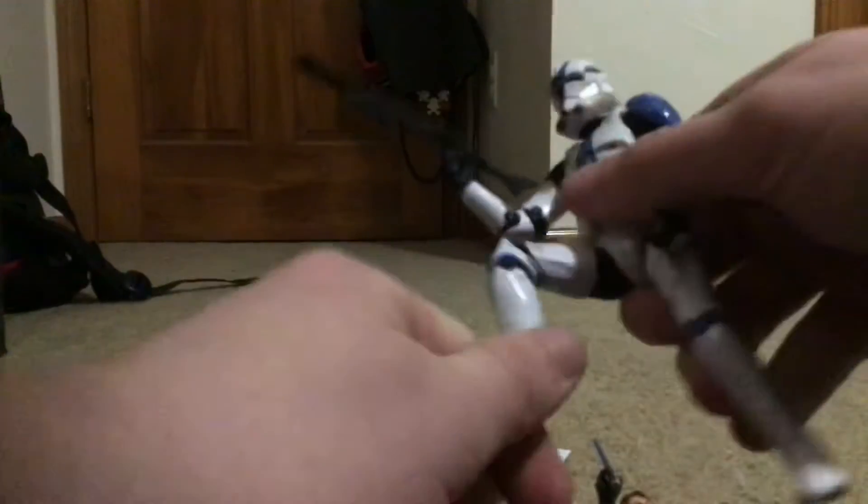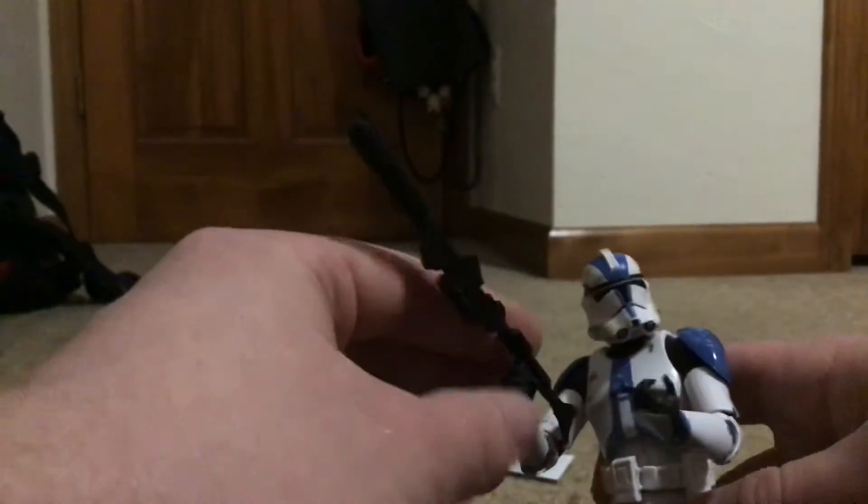Awesome figure. He has standard black shoes, articulation, waist swivels, and everything like that. His knees are pretty bendable, which is really nice — they're not tight or anything, really nice and loose. I really like that. I don't know whether I want to display him with the rifle or the carbine, because he looks really cool with the rifle, but we'll see.